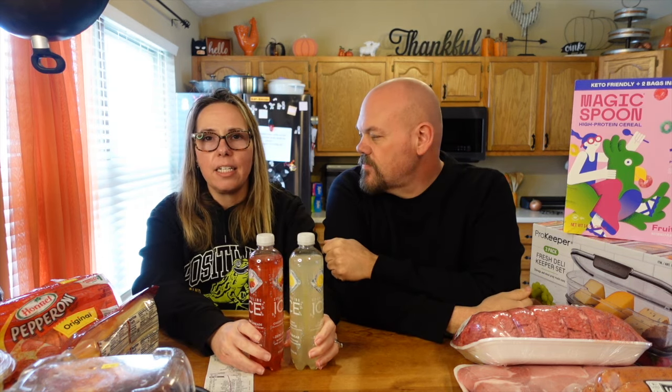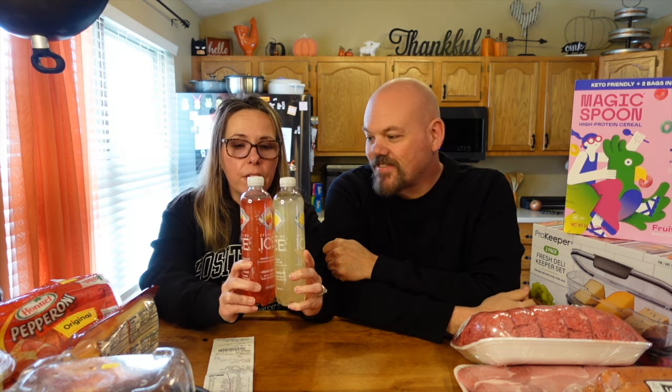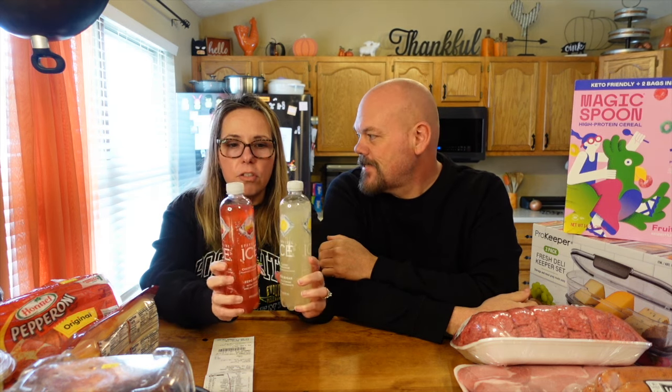We have a shelf in our garage where we keep drinks. James is a little OCD and likes to line them all up facing forward, so he opened the package and organized them. I brought in my two favorite flavors - lemonade and cherry limeade. It was like a 24-pack for about $11, zero sugar, and everything we got was keto - including the underwear.